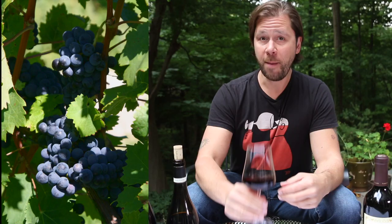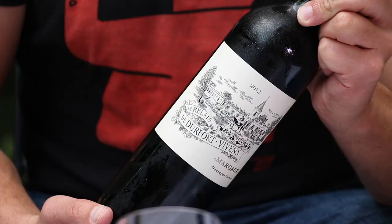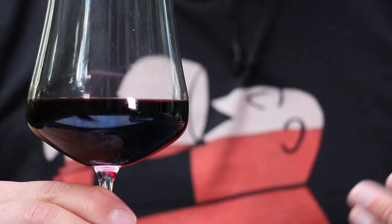If the name Cabernet Franc sounds familiar to you, that's probably because it's related to Cabernet Sauvignon. Like Cabernet Sauvignon and Merlot, it's believed that this grape originates in the Bordeaux region in France, but you're probably never going to see it listed on a Bordeaux label. It's used mostly as a blending grape — the Bordeaux region of France is big on blending wines together to get a more consistent wine that is bigger than the sum of its parts.